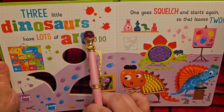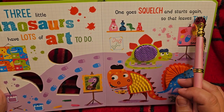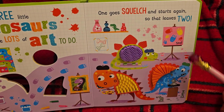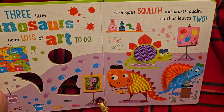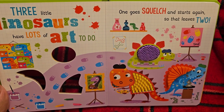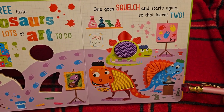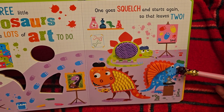Three little dinosaurs have lots of art to do. One goes squelch and starts again, so that leaves two. Our little stegosaurus is painting — and he's even signed it, 'Steg.' Wow, look how amazing this is, it looks like the Mona Lisa! Our T-Rex is done, and look, there's a little pop art reference over here, and little footsteps from our stegosaurus. Oh no — his pottery wheel. He's gone squelch, he squished the pots. Oh, he looks so sad.